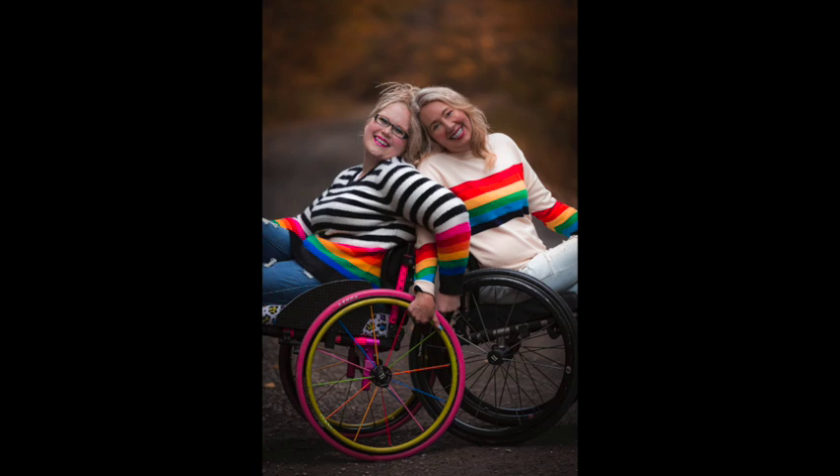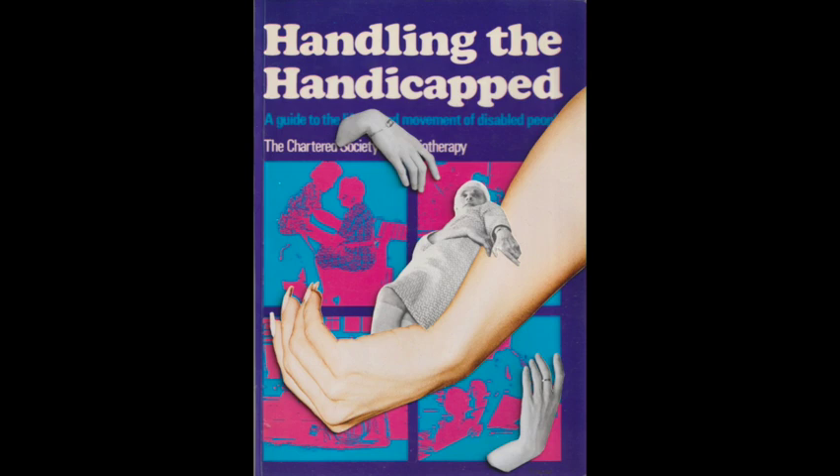The one on the right has rainbows across her chest and lower arm. In Emily Taroni's collage, Handled, on a purple-blue-pink-and-white book called Handling the Handicapped, two hands reach up from the sides and a larger arm reaches in, cradling a person who seems to have a cap and a nightgown, holding onto the arm for all her life.